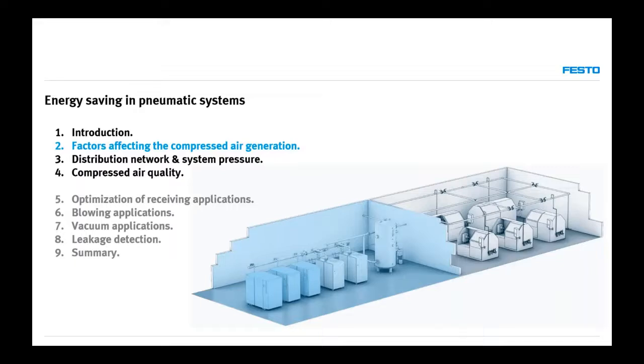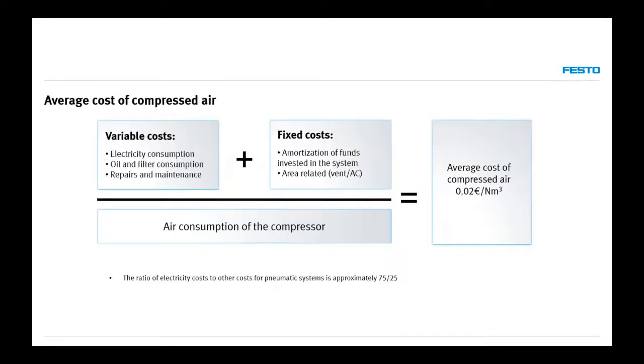Now, talking about factors affecting compressed air generation — the first factor is cost. But the cost of energy is not the only cost to think about when producing compressed air. It's a big part, usually around 75%, but it's not the only important thing. We have variable costs — electricity consumption — plus oil and filter consumption, and repairs and maintenance of our machines. To that we add fixed costs: amortization of funds invested in the system and related costs.